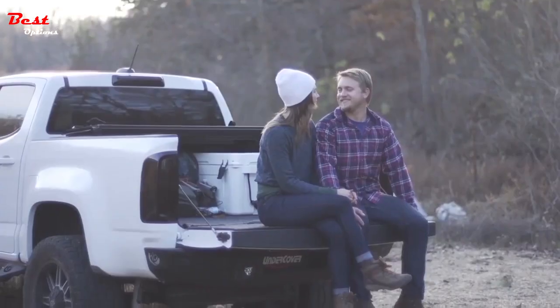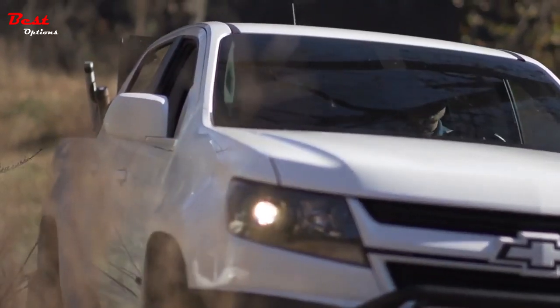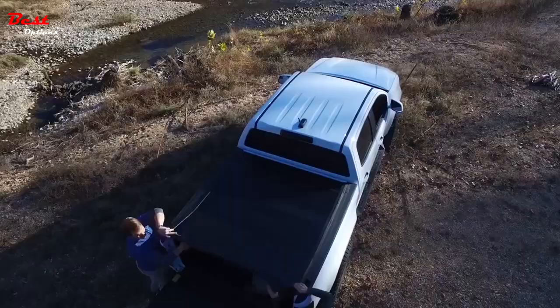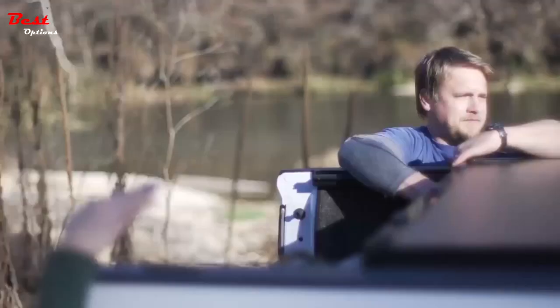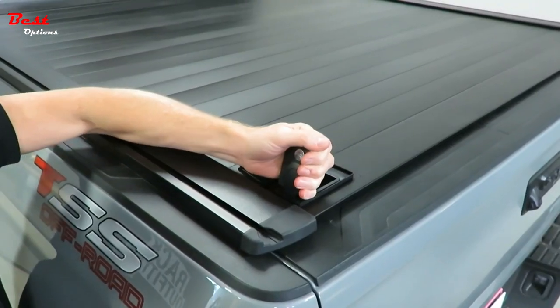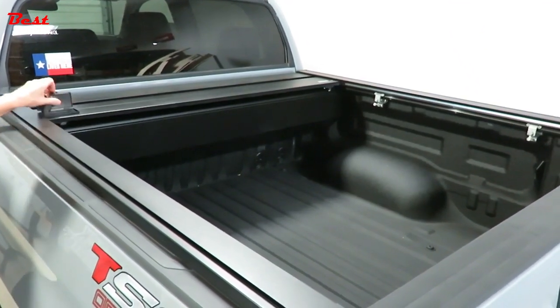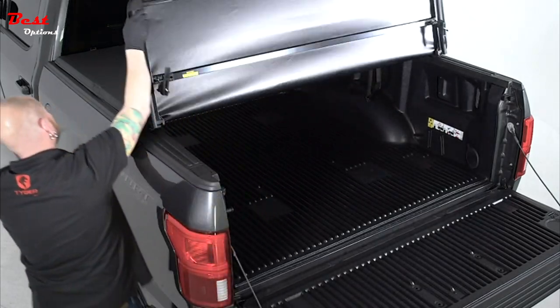Even an affordable tonneau is better than leaving your bed open to weather and prying eyes. Trucks are great for hauling tons of equipment and getting the job done, but keeping your gear secure in the bed is a constant concern, especially when you leave equipment in your truck bed overnight or while your truck is unattended. The simple and stylish solution is a strong and stunning tonneau cover.